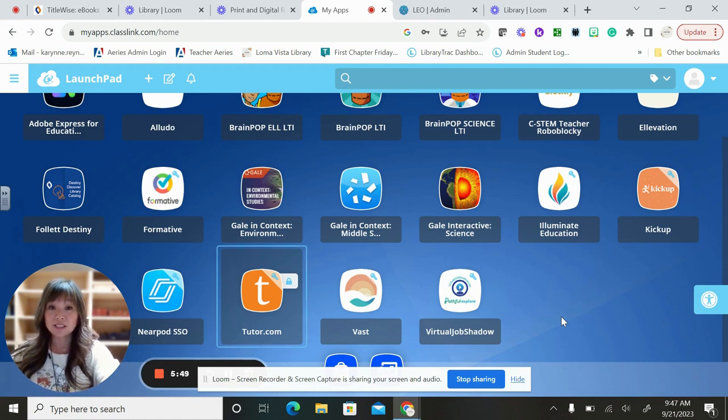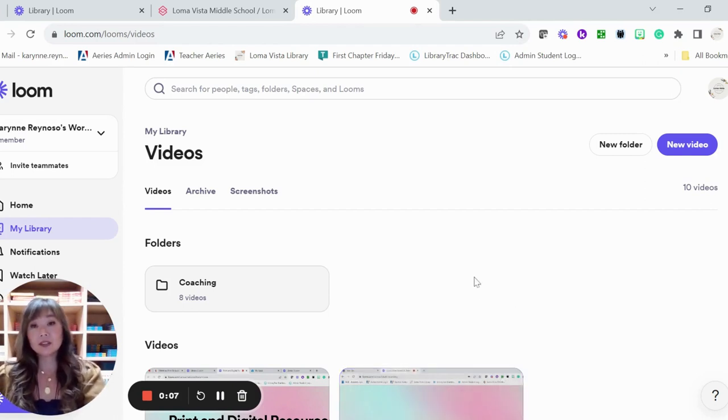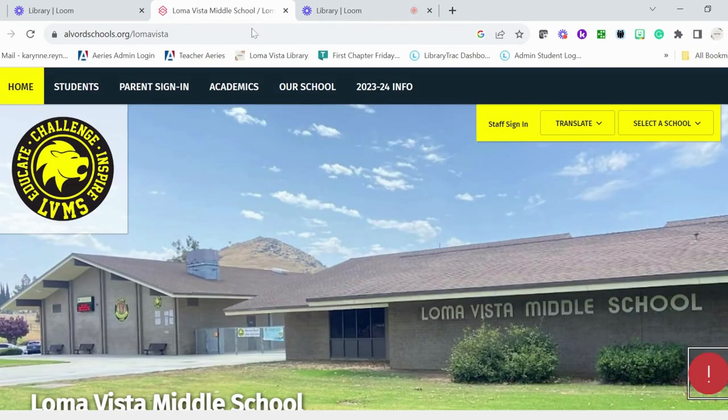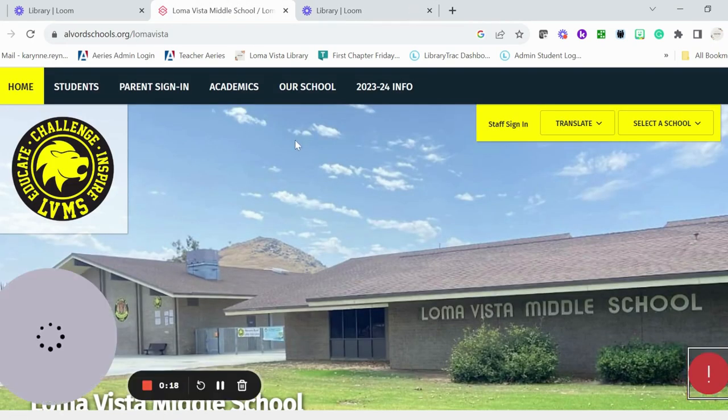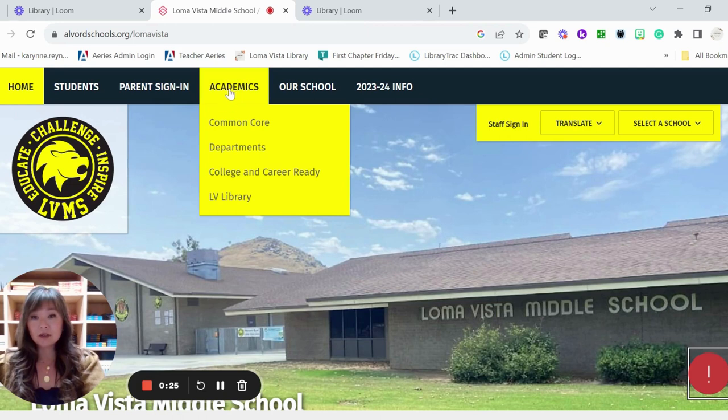I hope you have an amazing day and take care. Hello students, this is Mrs. Reynoso from the Loma Vista Library. I am your teacher librarian. Today we're going to go over how to use our website so that you can more effectively navigate our services and what we offer. Our website is right here — this is basically the Loma Vista Middle School website. For the library, you're going to go to Academics, hover over that, and then go down and click on LV Library.